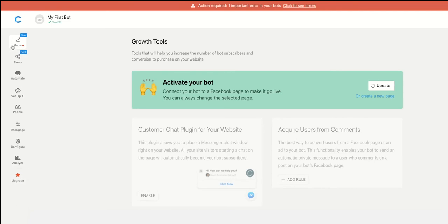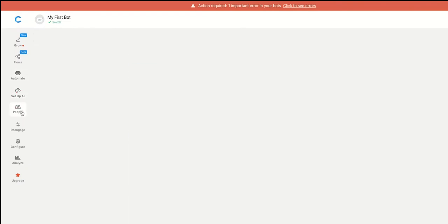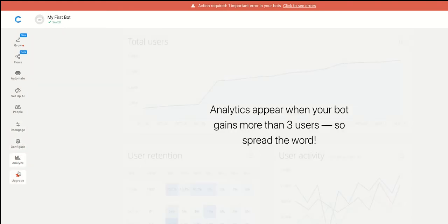Chatbots are an emerging technology that are accessible to libraries even without dedicated developer staff or large budgets. There are various methods to make chatbots, such as Chatfuel, as seen here, writing AIML code, ChatScript, and more.